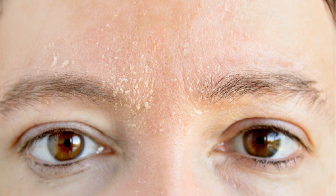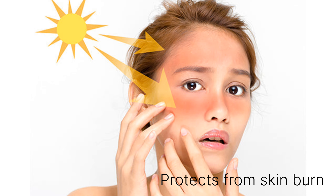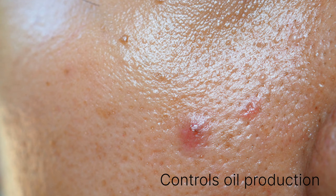Also, the skin which lacks hydration is called dehydrated skin, which is prone to sunburn or UV damage. So hydration helps our skin combat sun rays, and also helps in controlling oil production.